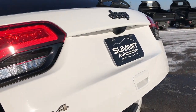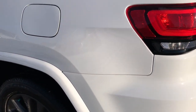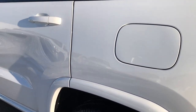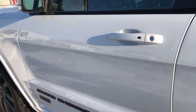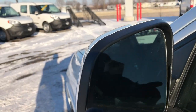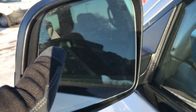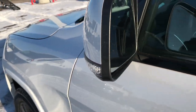It has the backup camera right there. And as you go down this side of the Jeep, it's just as clean as the passenger side — no dents or dings, absolutely perfect. It has the power mirrors with built-in blind spot monitoring, heated mirrors, and built-in directional signals on the side.